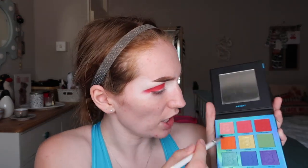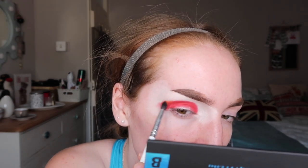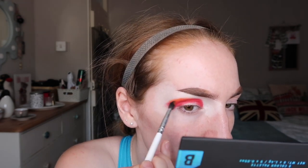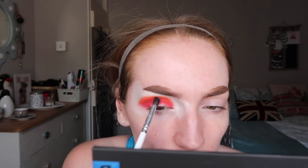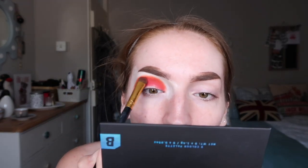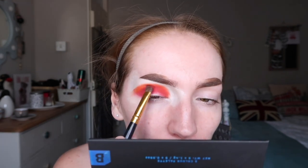Now going in with a little fluffy brush, I'm gonna go into the shade Heat Wave which is the bright orange, and bring that around the outside of the red. That one's a little bit more vibrant than the red was straight off the bat. And then back in with the brush I used for the red, just going over that blend. Going back and forth between orange and red makes the blending so much easier. Just going in with a clean brush to buff out the outer edges of that orange.